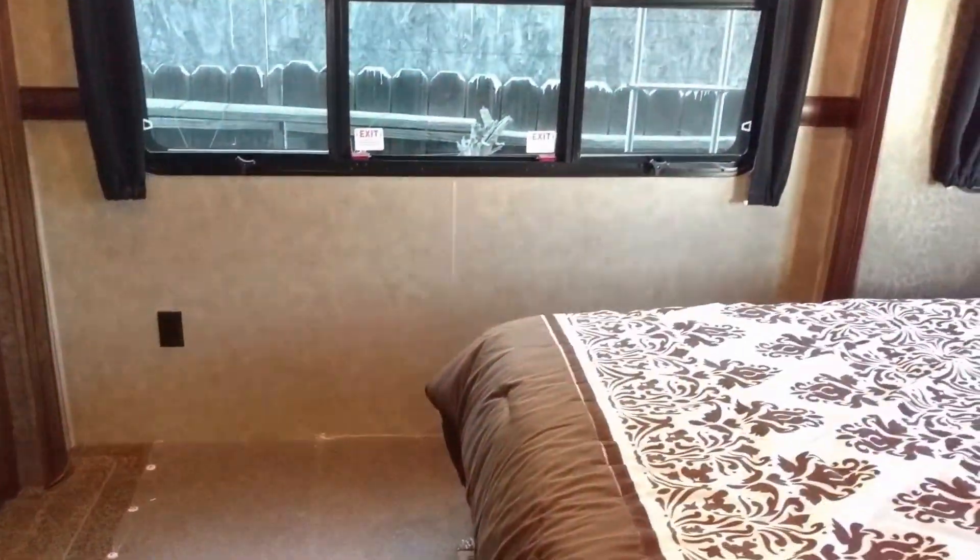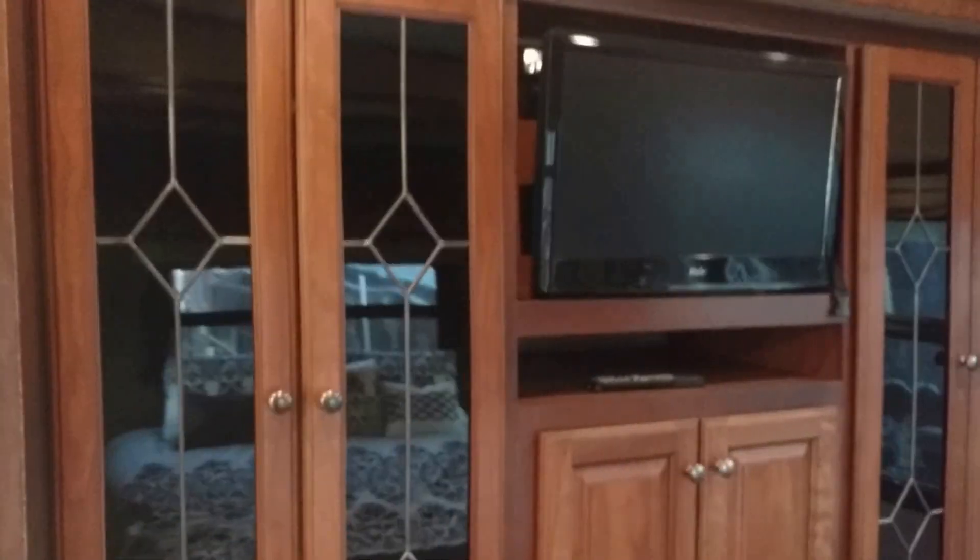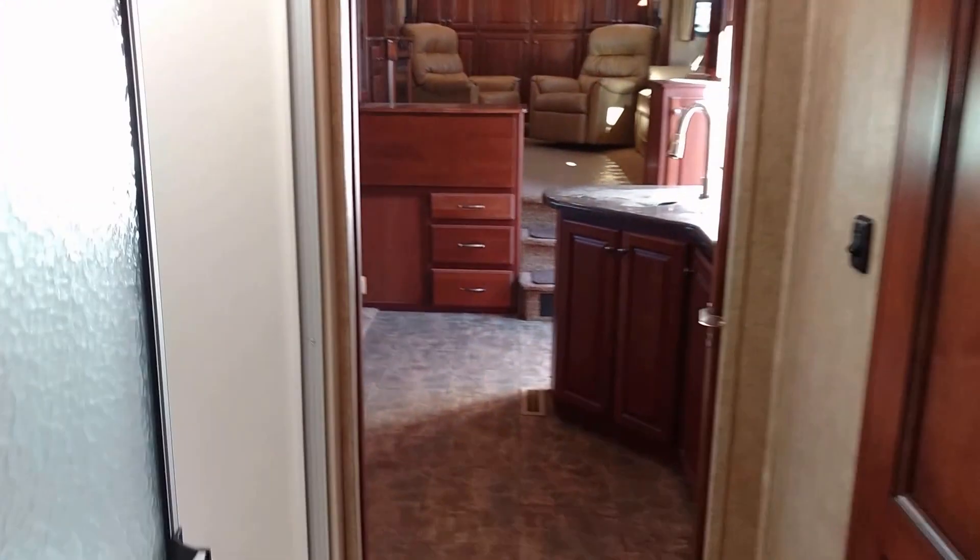Let's look at the bedroom — let me get some lights on. The bedroom is very pretty, nice bed. This is your stackable washer and dryer hookup — the connections are right there. This is the other side facing the bed. Very, very pretty, lots of drawers, lots of wardrobe space.